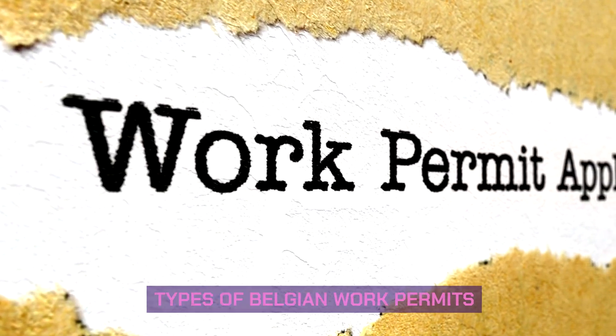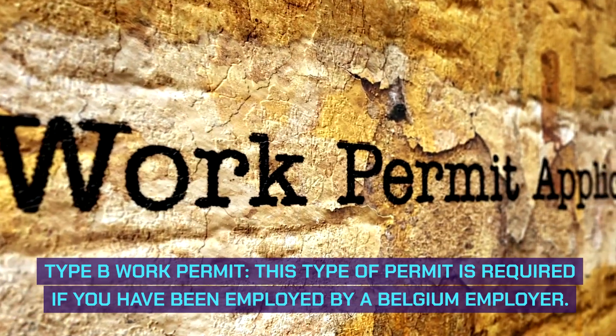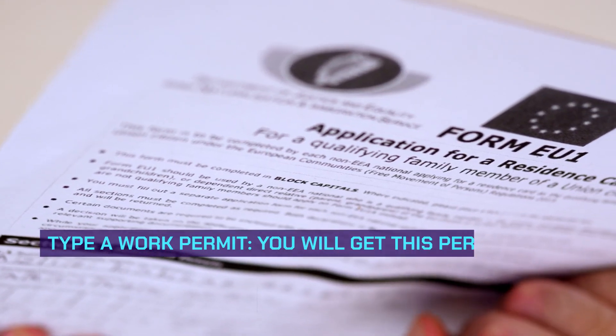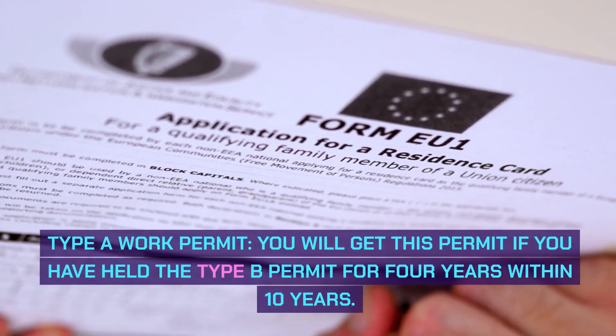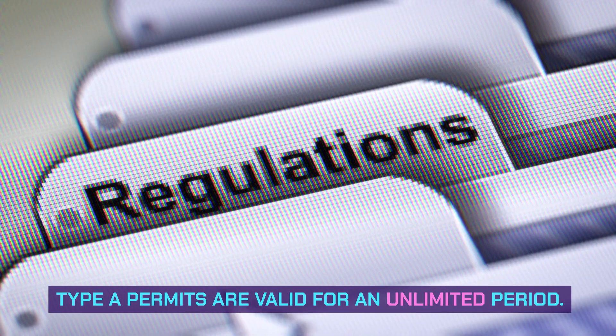Types of Belgian work permits. Type B work permit: this type of permit is required if you have been employed by a Belgian employer. Type C work permit: you will get this permit if you have held the Type B permit for four years within ten years. Type C permits are valid for an unlimited period.